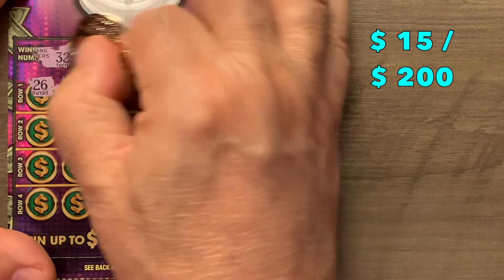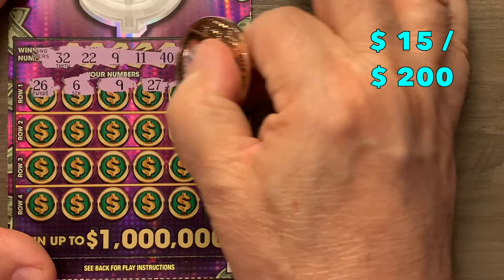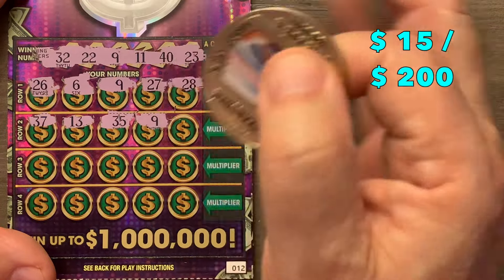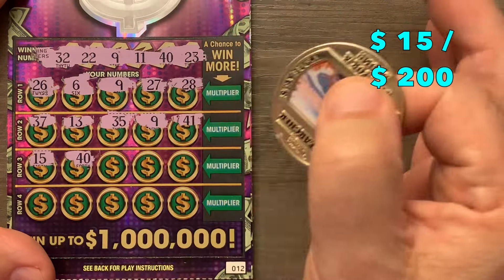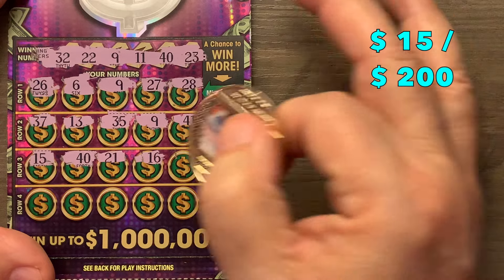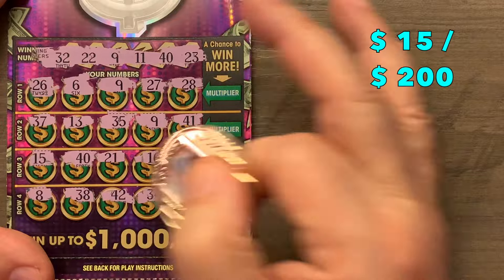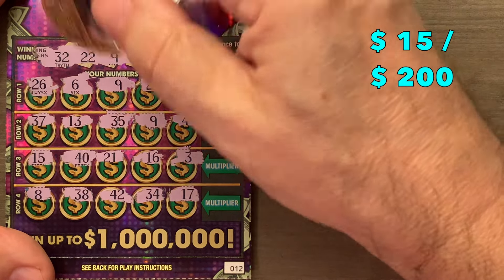We are going back to back — looky there! We've got a nine for a match. No 13, no 35 — but we've got another nine. We have a 40 as well, so there are three winners. No 21, no 16, no 3, no 38, no 42, no 34, no 17 — just the top three rows won.